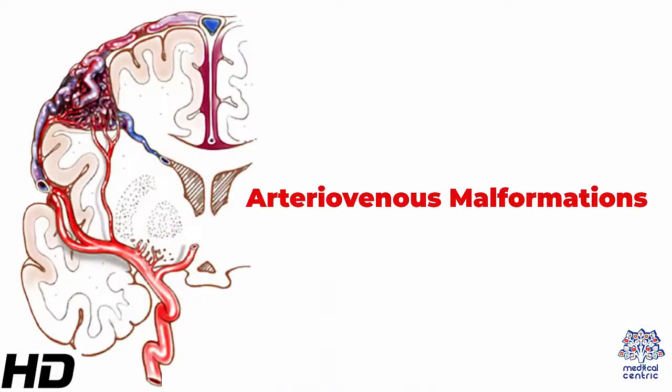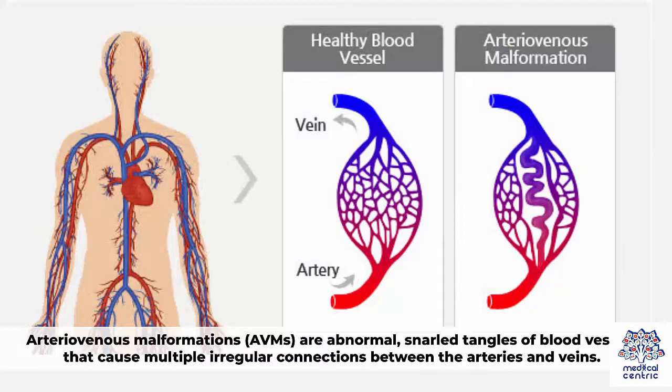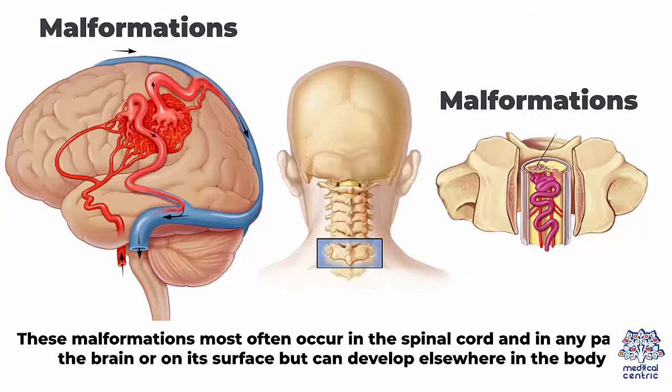Today's topic is Arteriovenous Malformations. Arteriovenous malformations, or AVMs, are abnormal, snarled tangles of blood vessels that cause multiple irregular connections between the arteries and veins. These malformations most often occur in the spinal cord and in any part of the brain or on its surface, but can develop elsewhere in the body.